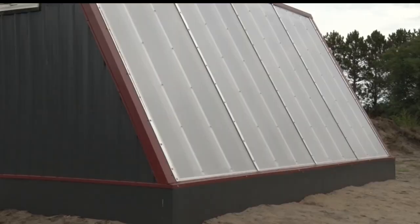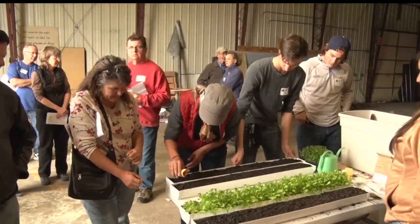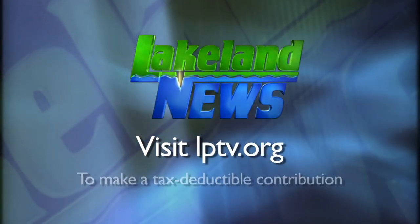The hope is to also make the space available for local growers and for educational purposes. In Bemidji, Haiti Clotter, Lakeland News. The other three deep winter greenhouses will be in Brainerd, Medelia, and Lake City.